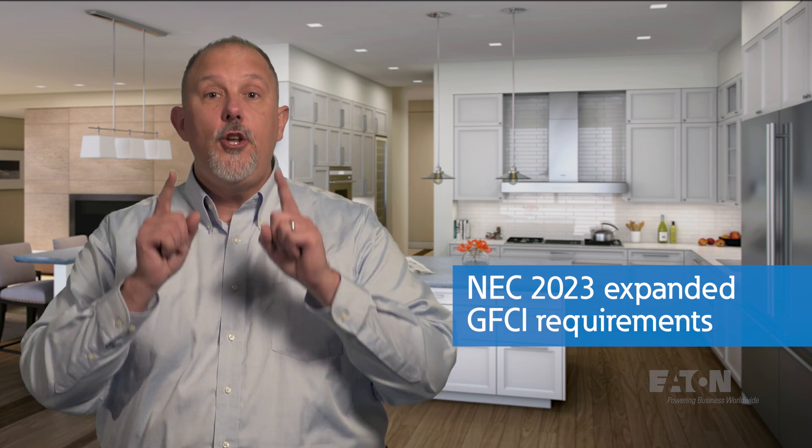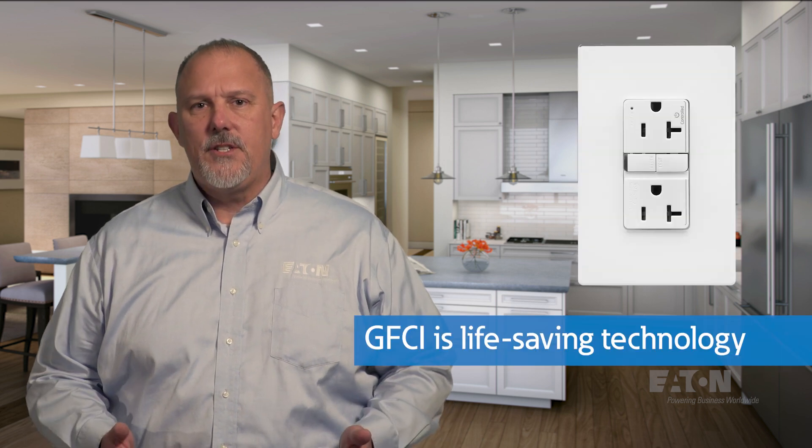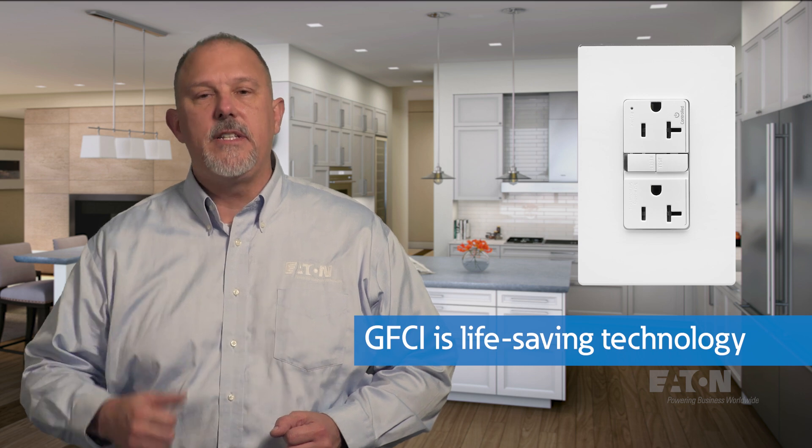We've been talking about GFCIs since 1971, so why yet another video on GFCIs today? In true National Electrical Code fashion, the 2023 edition continues to expand the requirements around GFCIs to provide electrical shock protection — your last resort when it comes to touching something that is energized. GFCIs have experienced much expansion since their introduction into the NEC, and the 2023 edition did not disappoint. The fact is that we are still losing people — not just electrical workers — to electrical shock, and the GFCI is a life-saving technology.